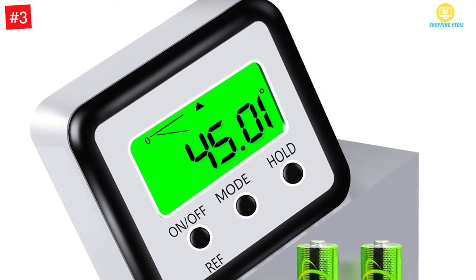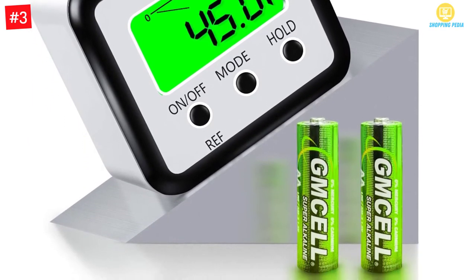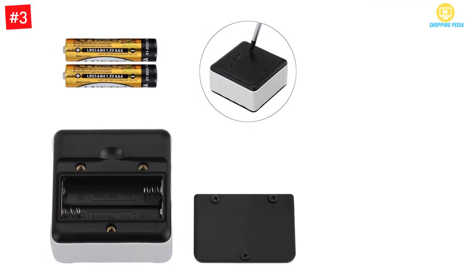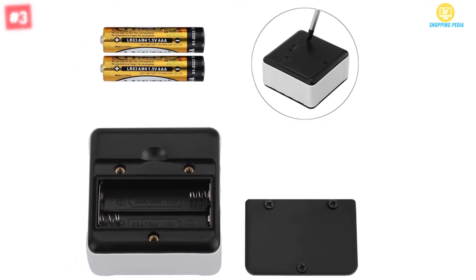Moreover, it helps to save power as it can shut off automatically within three minutes of no operation. With this you can quickly complete the work as it is not easy to rebound. Additionally, you can firmly fix it on metal surfaces with the magnetic base.